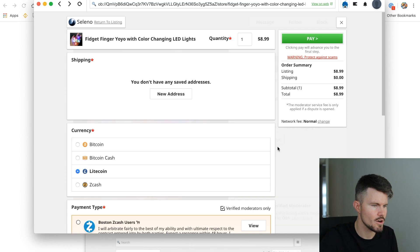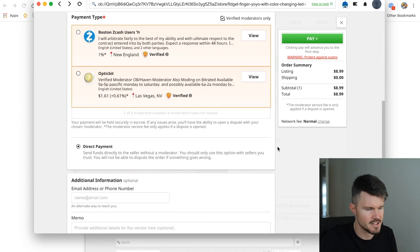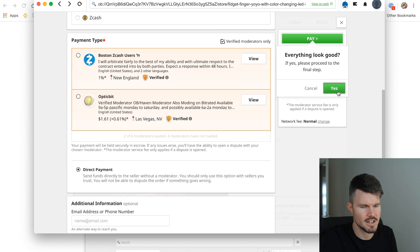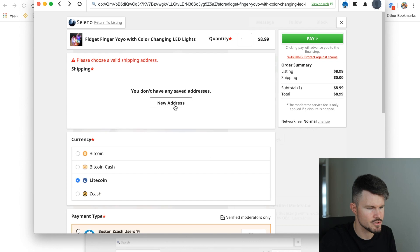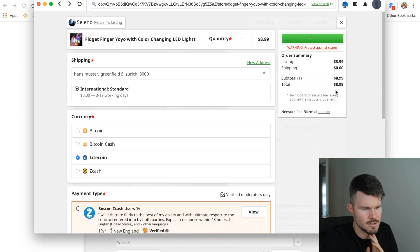That's possibly one reason why people might not want to spend a lot of money — if there's no escrow service. Escrow is basically where you give the cryptocurrency to a middleman, and when the goods are sent and received, the middleman gives the money to the seller, so the risk shifts more to the seller's side. Let's say I want to do a direct payment with Litecoin — I can click on pay. Everything looks good. I'll click on yes. I have to choose a new address.